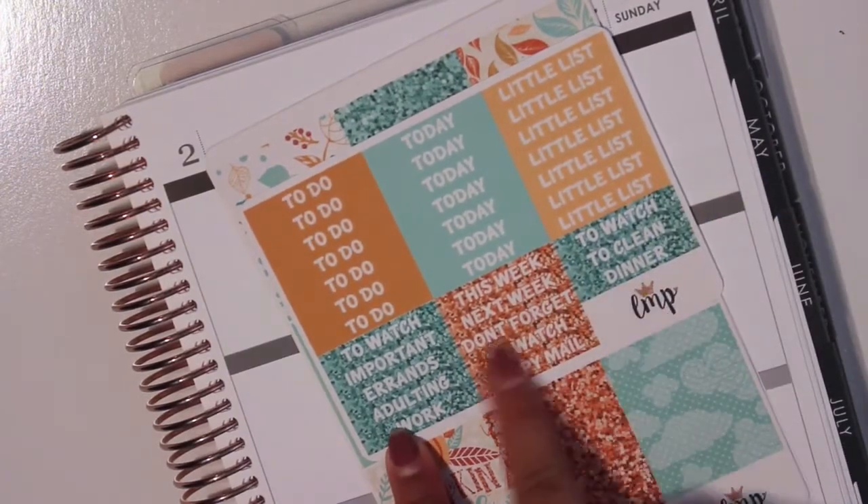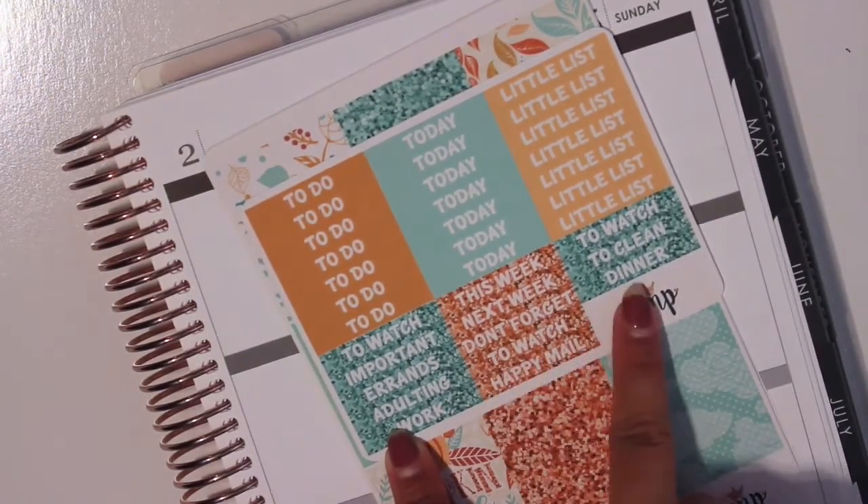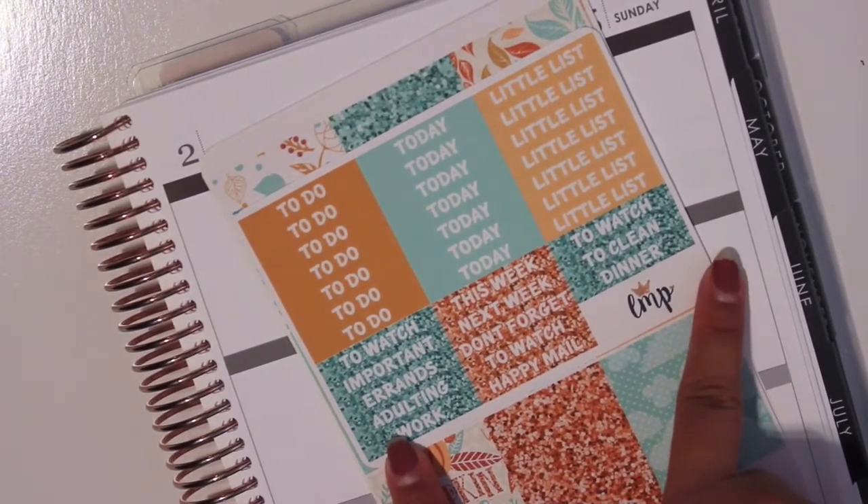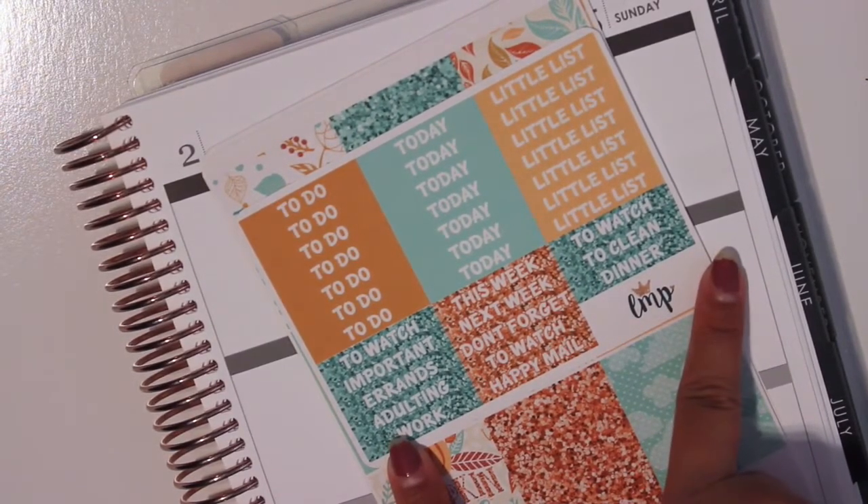But for matte, this glitter looks so realistic. Like it looks so good, so I'm really happy. But I do think that I want to change to glossy because I'm just a glossy girl. So we have the headers here.